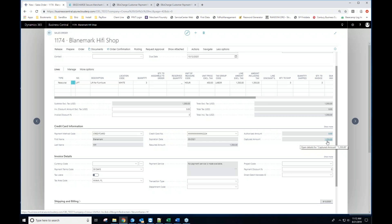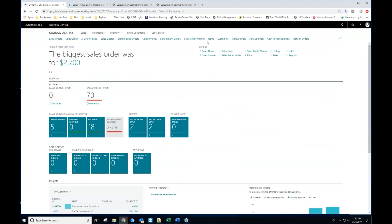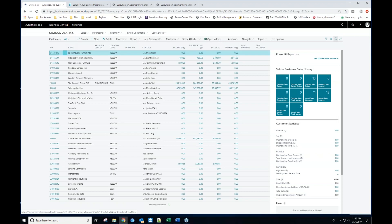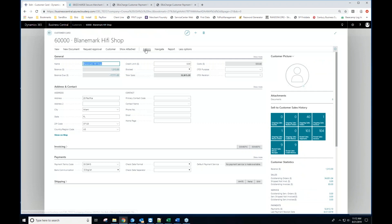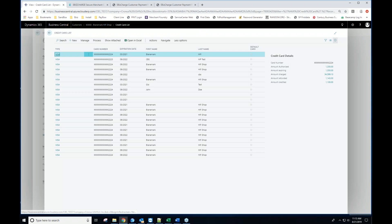Now I'd like to show you how this relates to the customer record. I'm going to back out of the sales order and jump over to look at the customer record I was just working with. If you need to manage credit cards on the customer record, simply hit the Customer button and the Credit Cards option will display. You can see a full list of all credit cards that have ever been saved against this customer record.